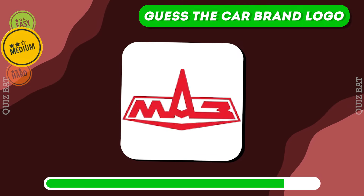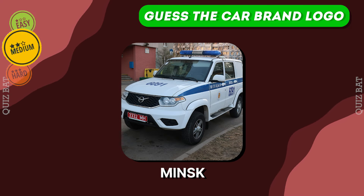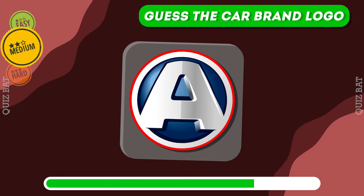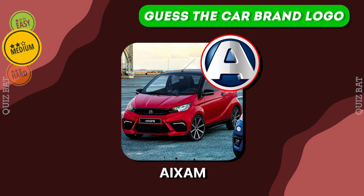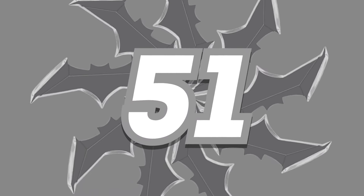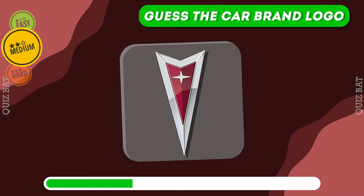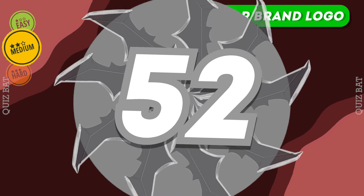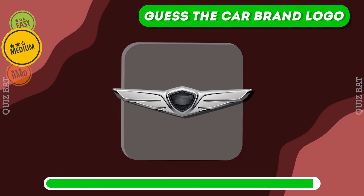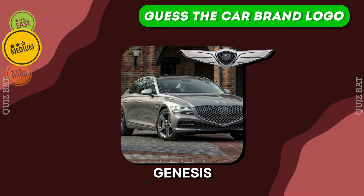Is this logo familiar to you? It's Minsk. This one is pretty difficult. Aizam. It's Pontiac. The correct answer is Genesis.